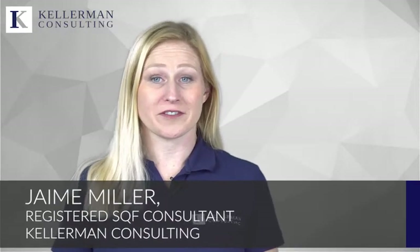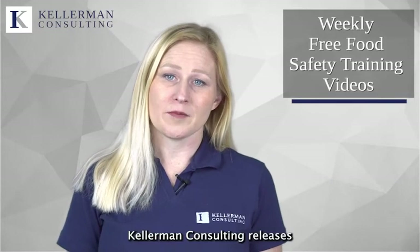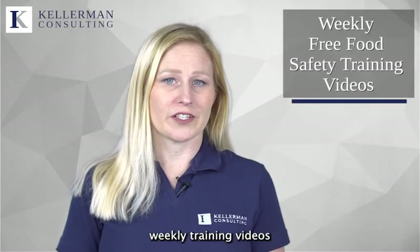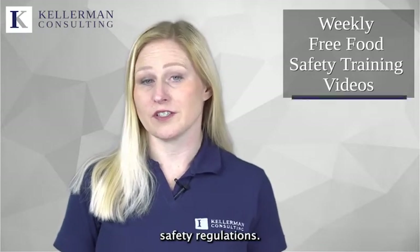Hi, I'm Jamie Miller, registered SQF consultant at Kellerman Consulting, and you're watching the risk assessment video series. Kellerman Consulting releases weekly training videos and important tips and strategies to help companies keep up to date with the latest food safety regulations.